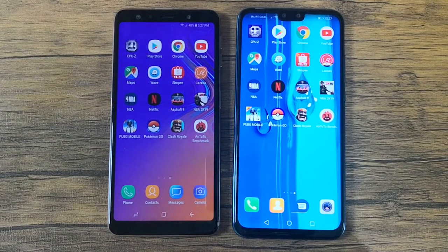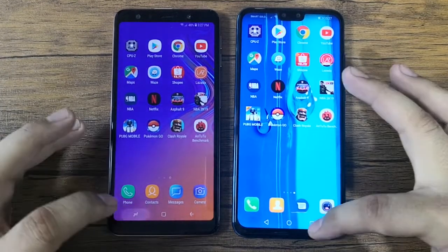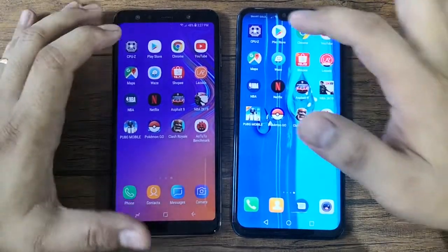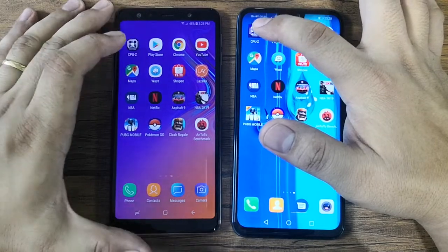Before we begin, please take note that both devices are connected on the same network and there is no app running in the background. So let's start — let's hit CPU-Z first.